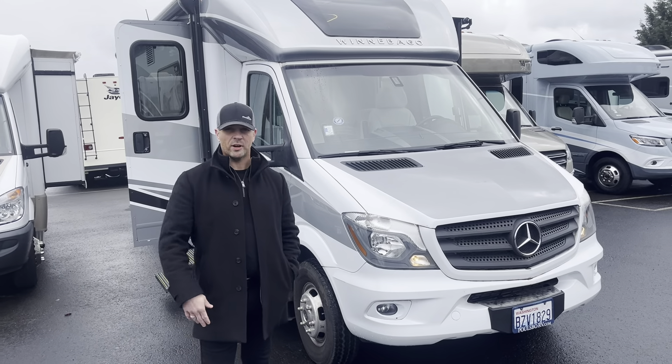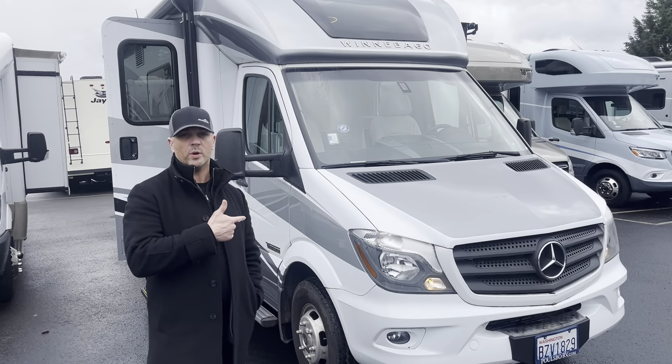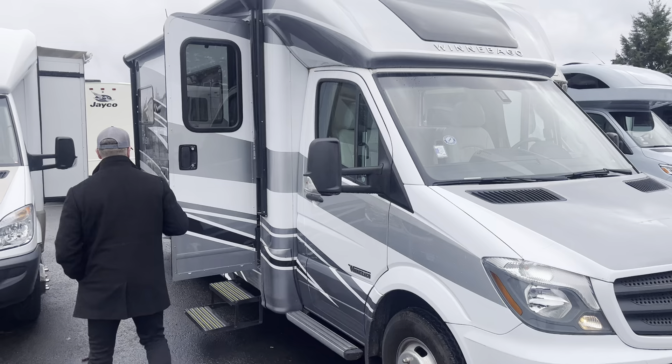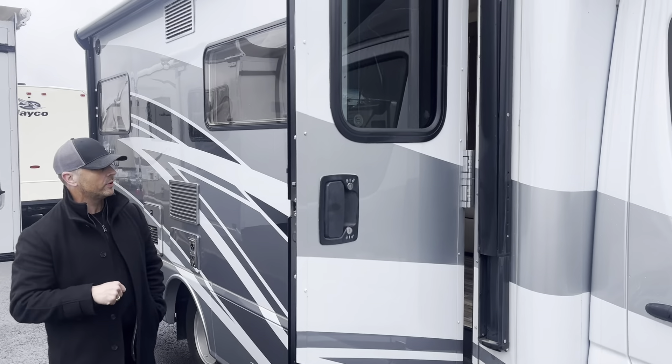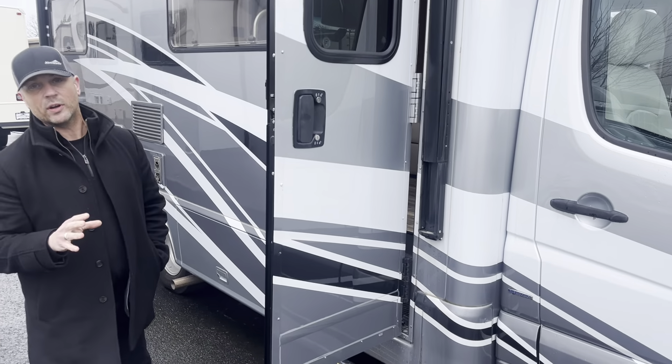Hi folks, Dustin Allen here with Johnson RV and Rod Benbrook behind the camera. Today we're looking at a 2017 Winnebago View 24G. You'll be extremely impressed with the condition of this unit — full body paint, low miles, the accent lighting, and the cabinetry is very, very well done.